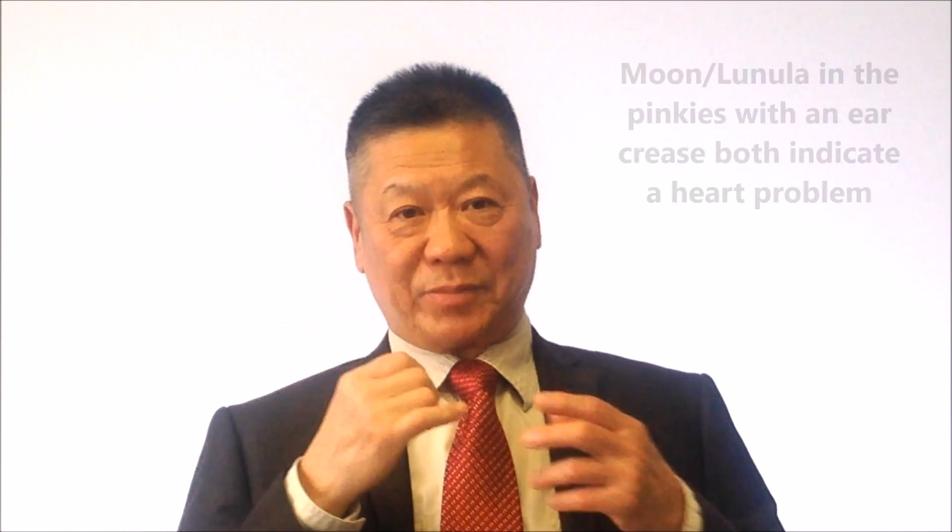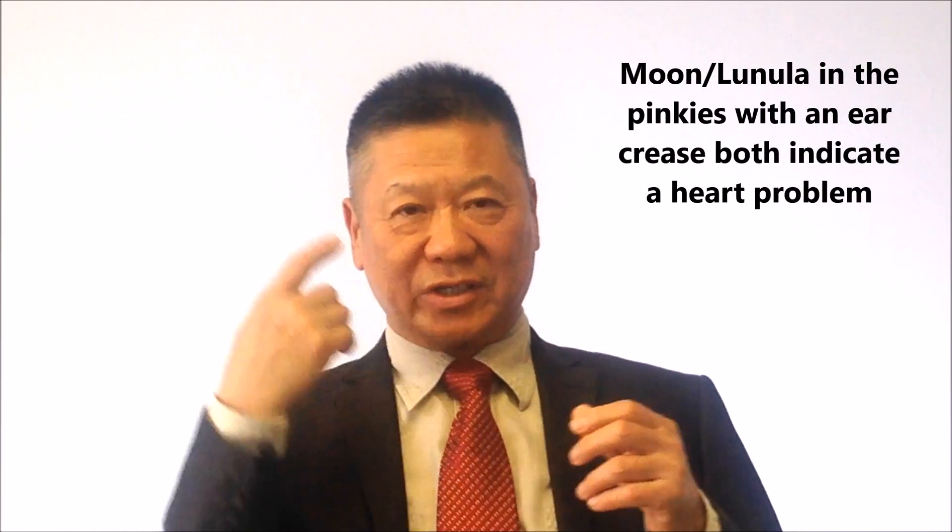The nail — if your pinky has the moon, combined with ear crease, both tell you there's a heart problem. Nail clubbing also tells of lung and heart problems. So many things combined together.